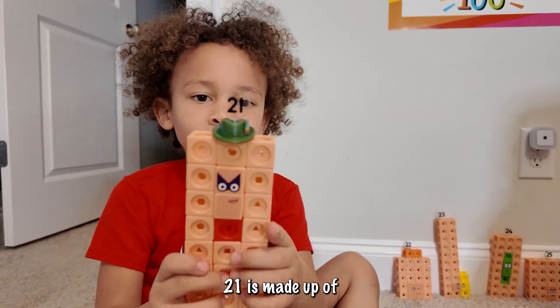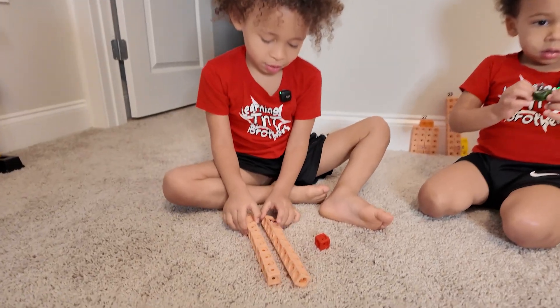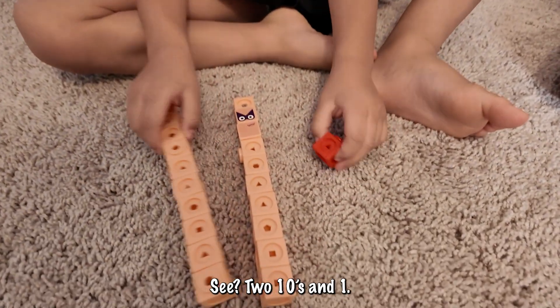This is 21. 21 is made up of a two and a one. See? A two and a one.